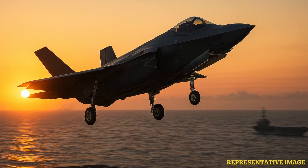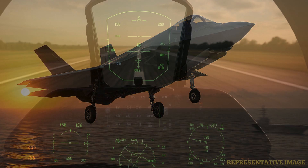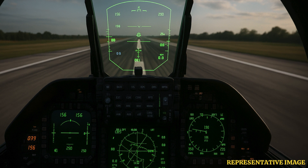Carrier-based F-35C jets are catapulted off U.S. Navy aircraft carriers. The catapult launch brings the F-35C up to about 130 knots, or 240 km per hour. Its large wings and strong landing gear let it fly from ships in the roughest seas.